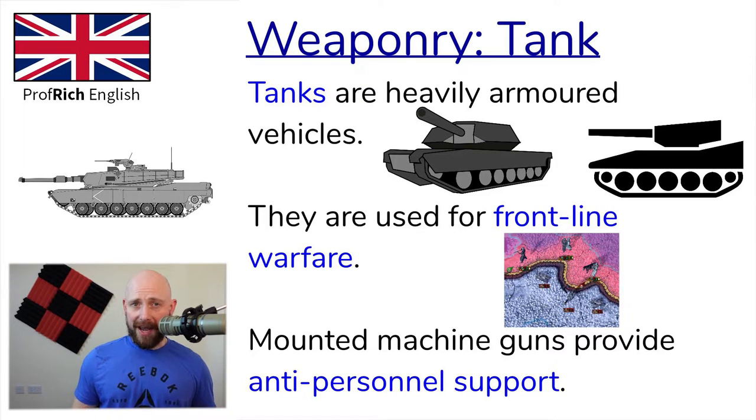The M1 Abrams is one of the most advanced and deadly tanks in use today. The M1 has a 120 millimeter M256 smoothbore cannon. Smoothbore means that the barrel doesn't have rifling — unlike a rifle barrel which has a twisting groove, a smoothbore cannon doesn't have one.